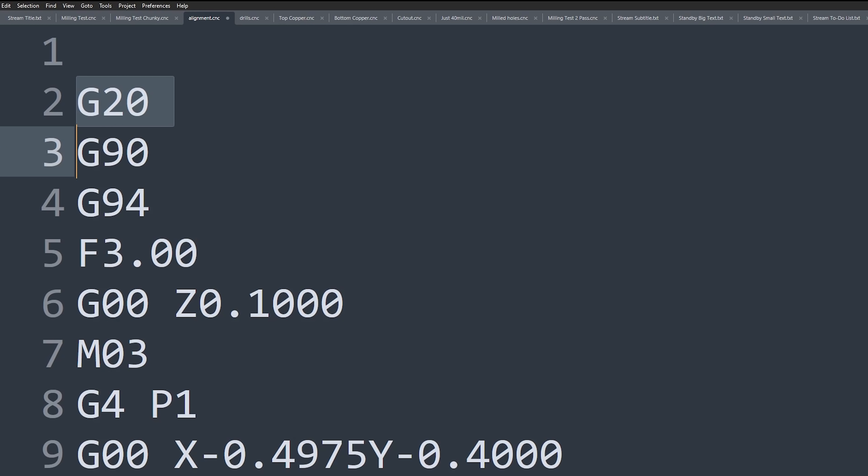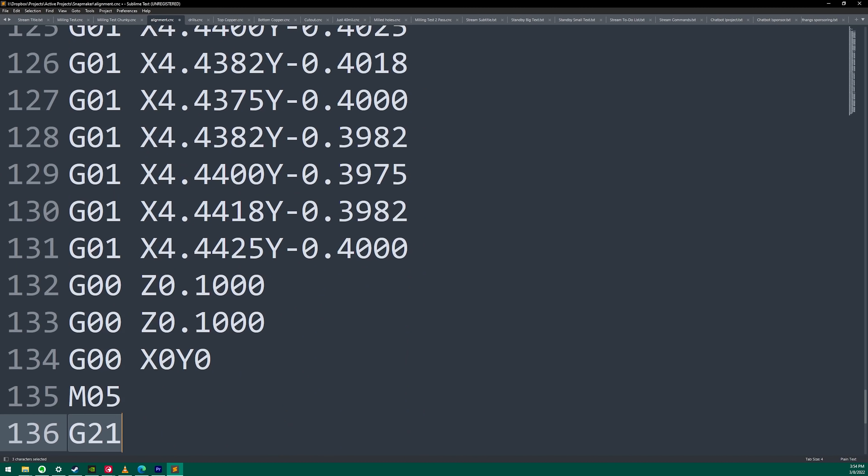Whenever something's 25.4 times too big, you probably have yourself a unit conversion problem. The G20 command sets the system to imperial — bald eagles — but nothing ever sets it back. I added the G21 command after the job is done so we can go back to metric. But remember: if I cancel early, that line never runs.